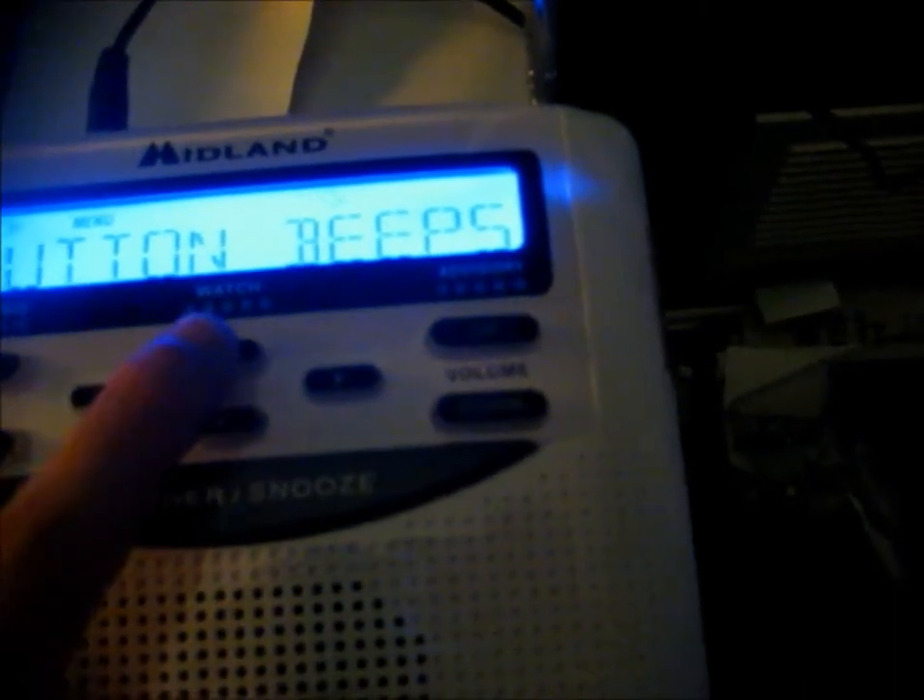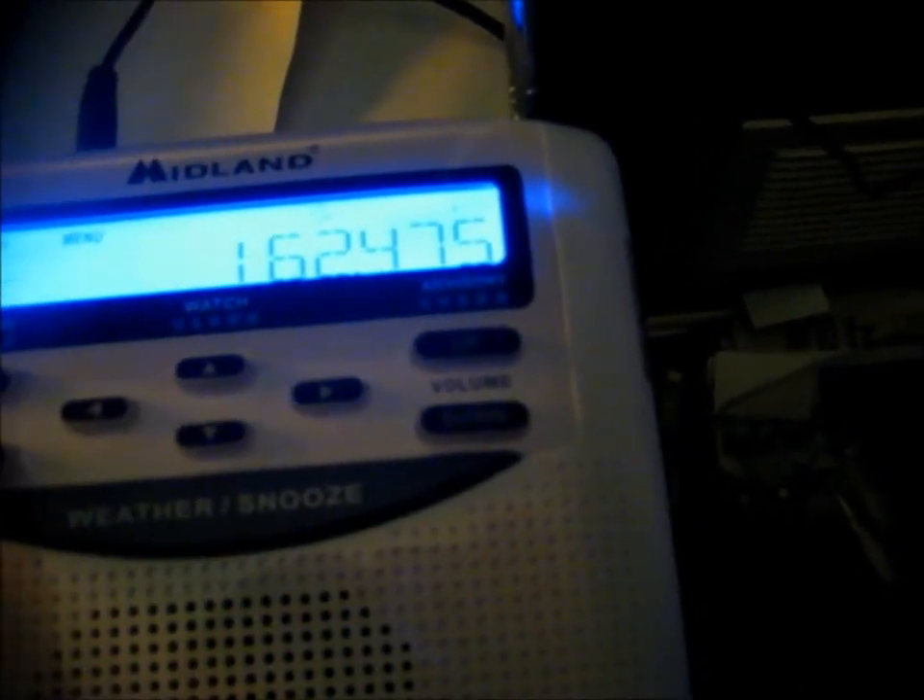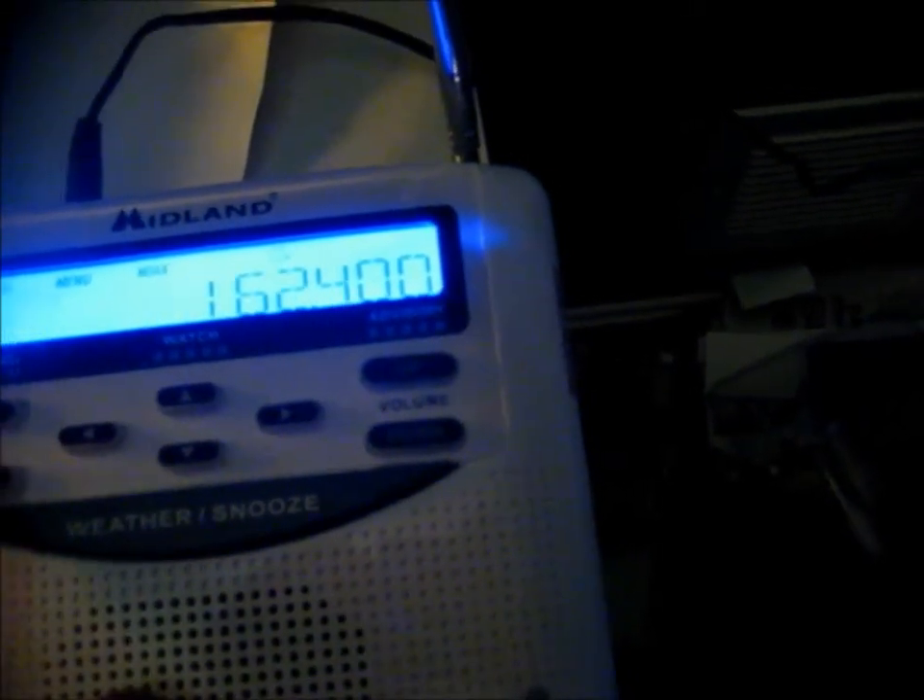I need 162.400. There we go — all right! So my weather radio is all set up now, so that's it.